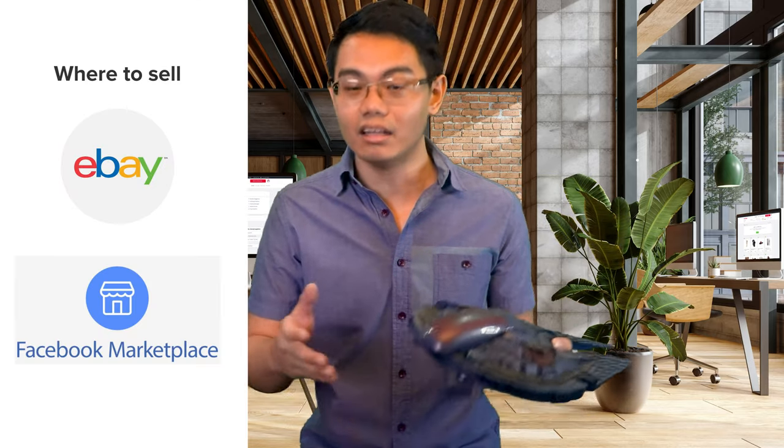The best toys to focus on are limited editions and rare toys, such as action figures, Lego sets, and vintage video games. To sell, start on platforms such as eBay and Facebook Marketplace.